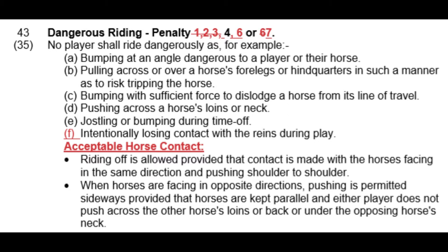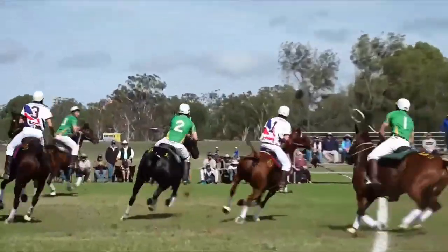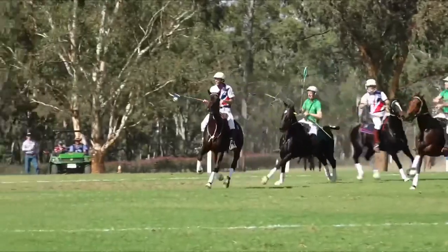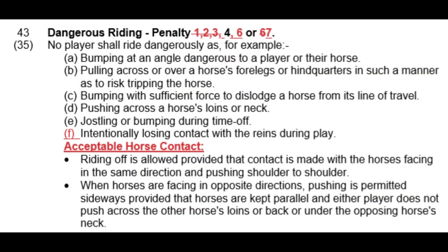Part A: bumping at a dangerous angle. This is the angle someone would come in for a ride off. We'll look at a game between the UK and Ireland from 2019 — Webby coming back out as the UK number three makes a turn, and the Ireland number two comes in at a bit of an angle. There used to be a myth that it was 45 degrees. It doesn't actually say 45 degrees in the rule book — it just says bumping at an angle dangerous to the player or their horse. Below 45 degrees was generally considered not dangerous, but it depends on speed, and as a sport we've moved more and more towards the safety of horses and players.